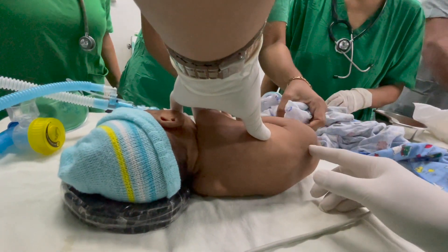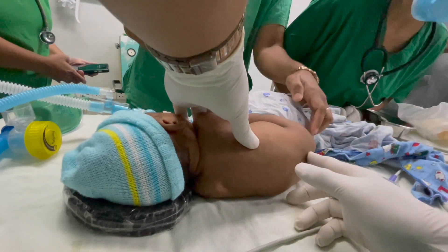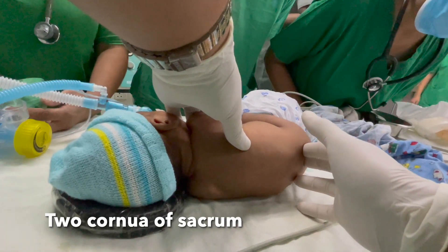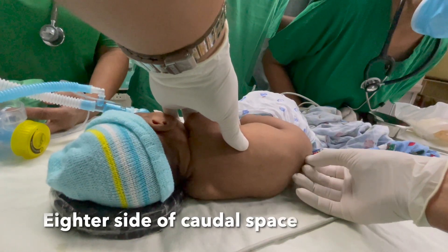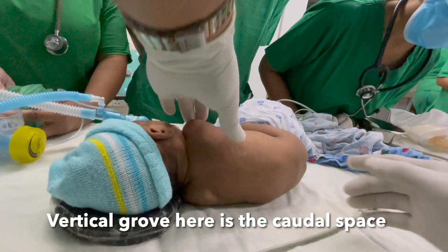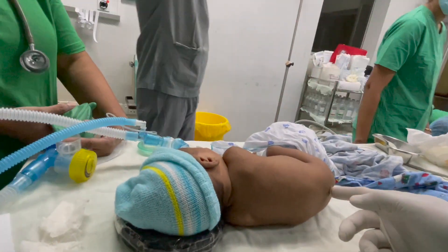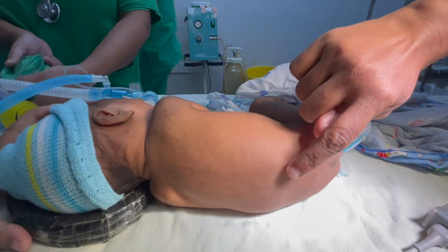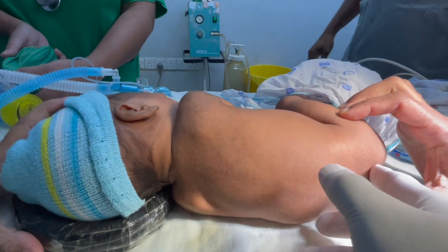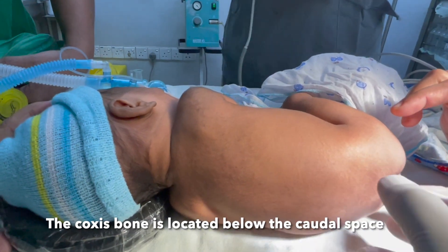So this is the epidural space here. You can feel two bony landmarks inside and there's a groove here — this is the space. You want to come and see here. It's here, right. So this is the coccyx here, but this space is here, so you can feel it.